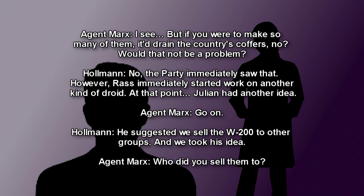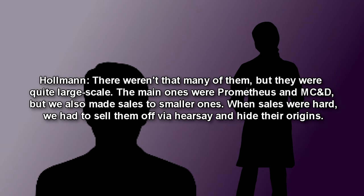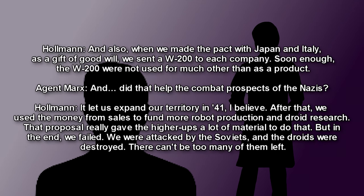Holman: No. The party immediately saw that. However, Ross immediately started working on another kind of droid. At that point, Julian had another idea. Marks: Go on. Holman: He suggested we sell the W-200 to other groups, and we took his idea. Marks: Who did you sell them to? Holman: There weren't that many of them, but they were quite large-scale. The main ones were Prometheus and Marshall, Carter, and Dark. But we also made sales of smaller ones. When sales were hard, we had to sell them off via hearsay and hide their origins. And also, when we made the pact with Japan and Italy, as a gift of good will, we sent a W-200 to each country.